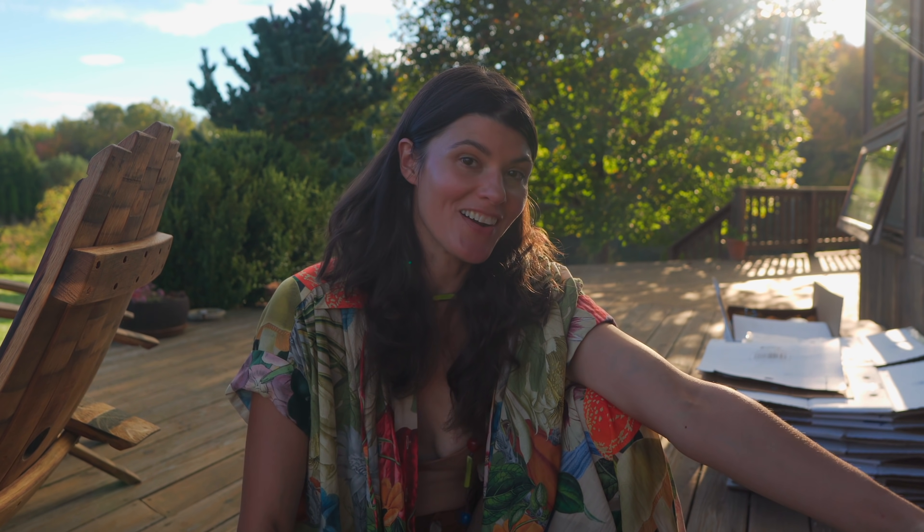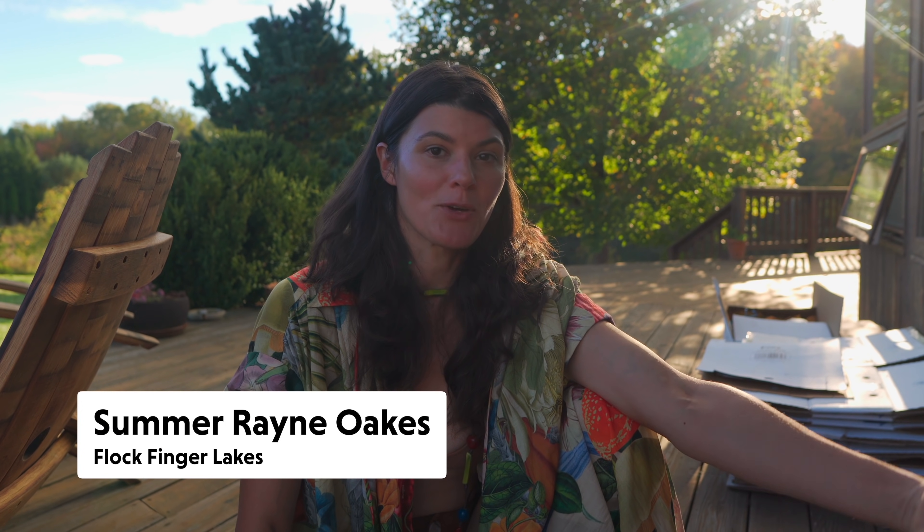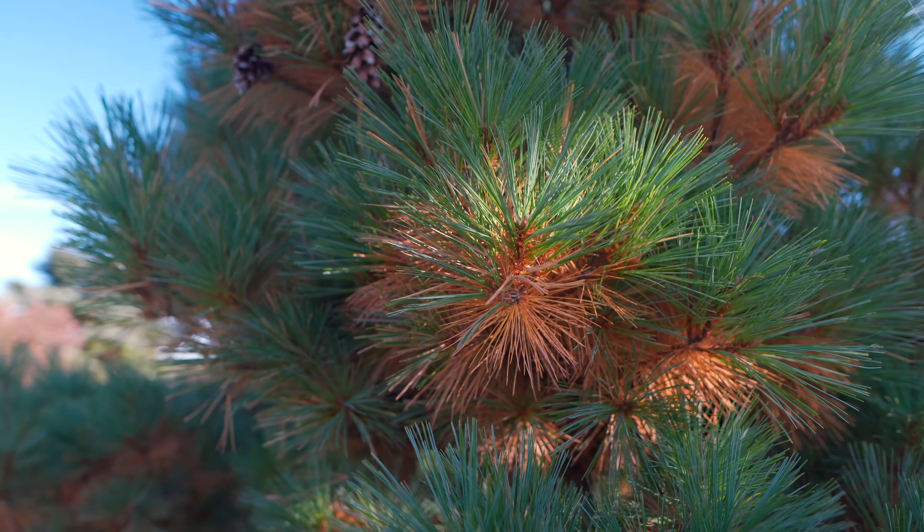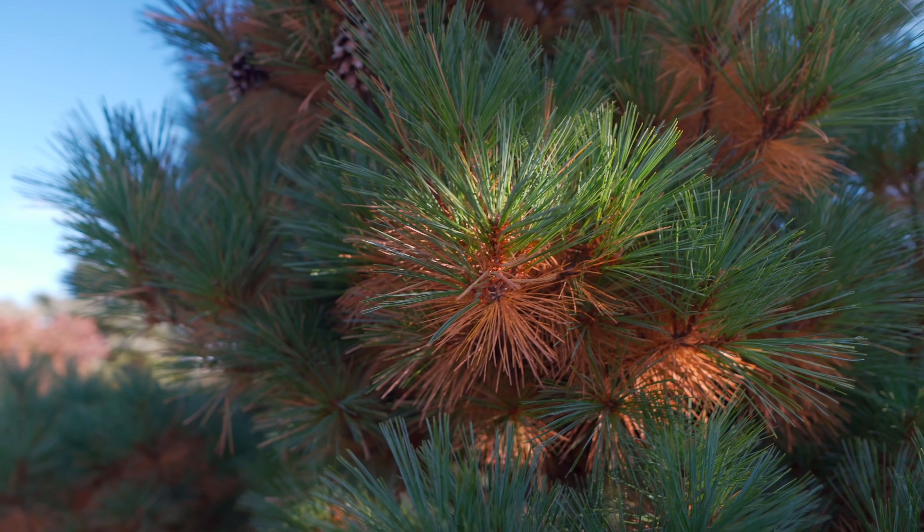Hey guys, so it's the autumn here and we've been working really hard on the landscape and making quite a bit of progress. One of the things that I noticed about three or four days ago — and I'm filming this in October, so we're in autumn right now — is that our white pine trees, both within the landscape and also within the forest, are developing yellowing needles.